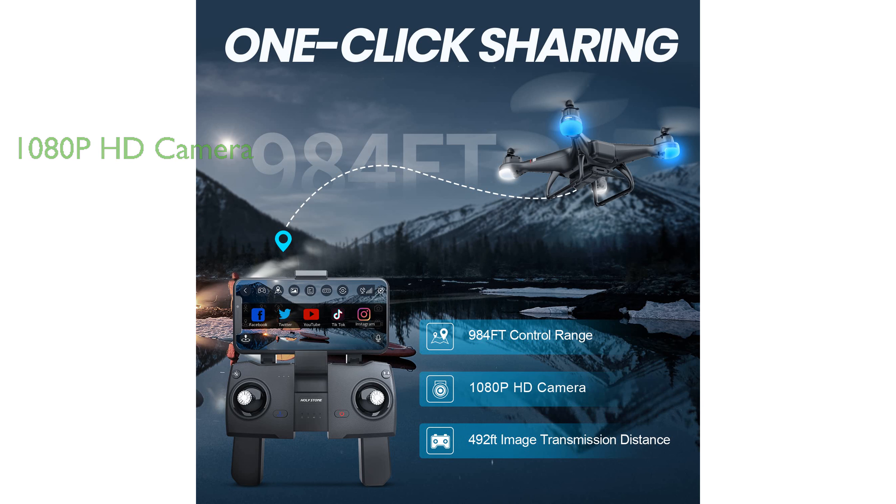Designed with beginners in mind, this drone includes an advanced altitude control system for stable flight and user-friendly icons on both the controller and the app to facilitate learning. Holy Stone's HS110G GPS drone is an excellent choice for both adults and kids, providing a comprehensive and enjoyable flying experience with its array of features.